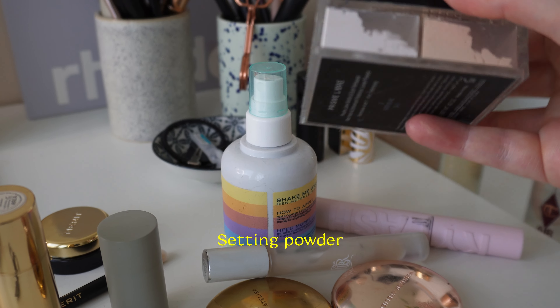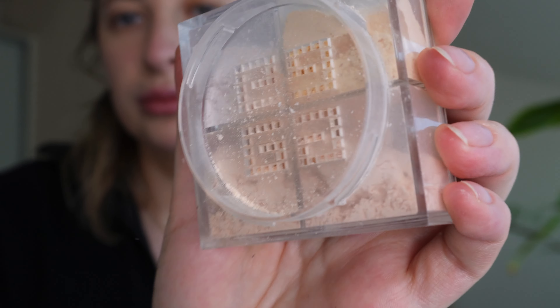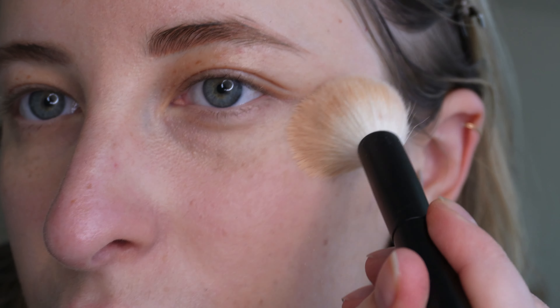I usually let the setting spray rest a bit before putting powder on. To keep things in place and overall smoother, I like this Givenchy Libre Prisma setting powder. It's great for any kind of skin — it just smooths and keeps everything in place and it's really nice. I just lightly dust it all over.